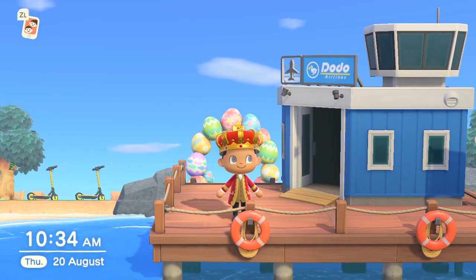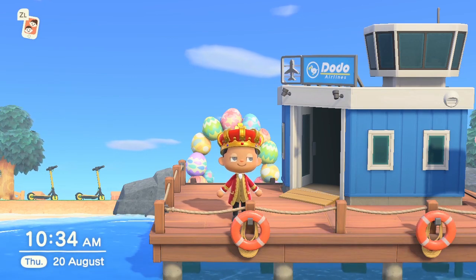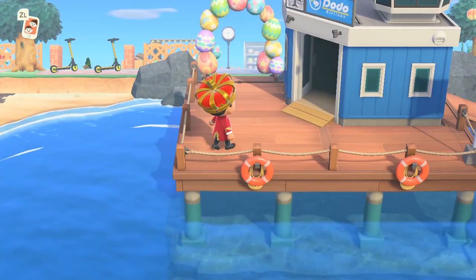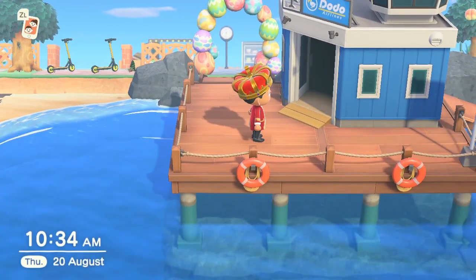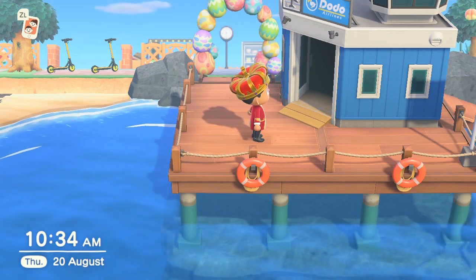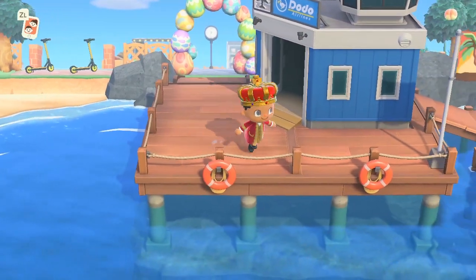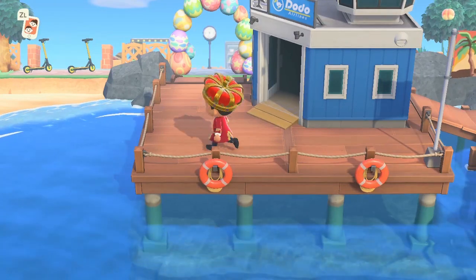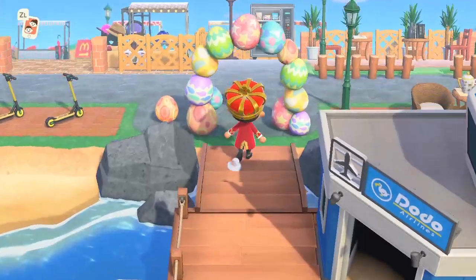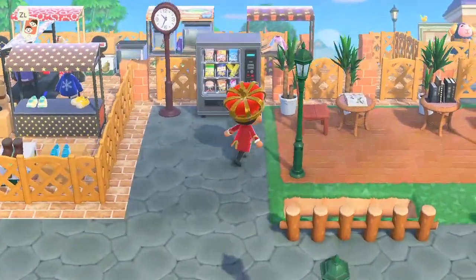Hi everyone, welcome back to Animal Crossing New Horizons My Island Tour. Today I am bringing you lots and lots of updates on my island. For those who haven't seen it, I am using the Nintendo Switch feature which basically clips every 30 seconds, so I'm having to look at a giant stopwatch on my phone to know when to clip and save the clips so they can all merge nicely together.